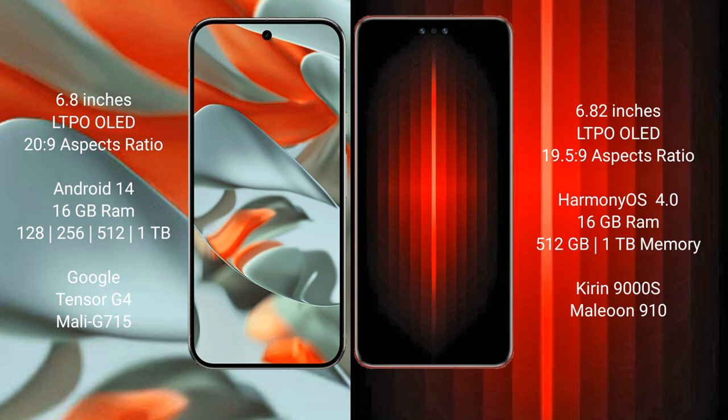The Huawei Mate 60 RS Ultimate comes with 16GB RAM and 512GB or 1TB internal storage, powered by the Kirin 9000H processor.